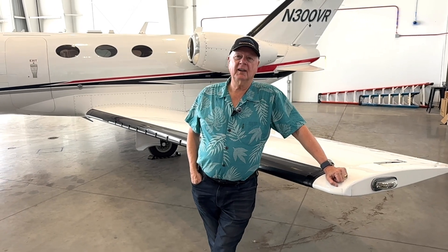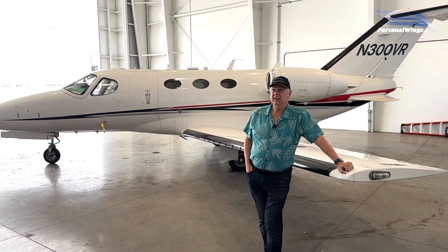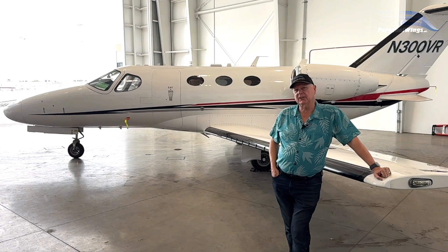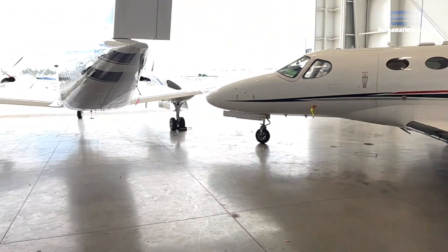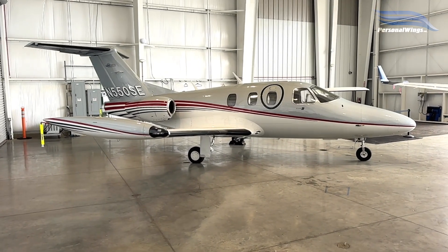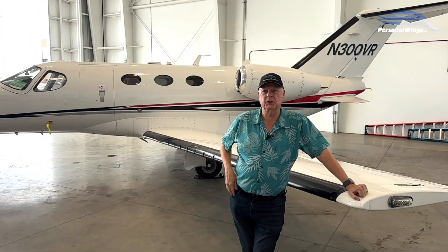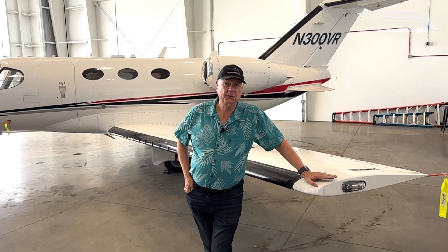We thought we'd give you a quick tour of one of the light jets. This is a Cessna Citation Mustang, also called the 510. It's a beautiful plane. Some people call it a VLJ for a very light jet, but it's in between the really light jets like the Eclipse 500-550, which we fly as well. I consider those kind of personal jets, and then this bridges from those to the larger airplanes.